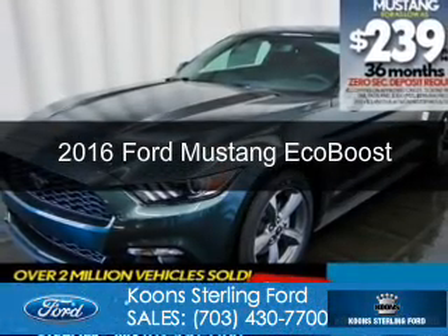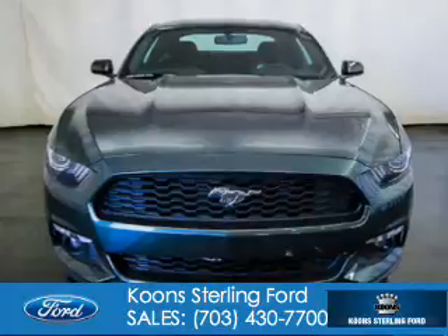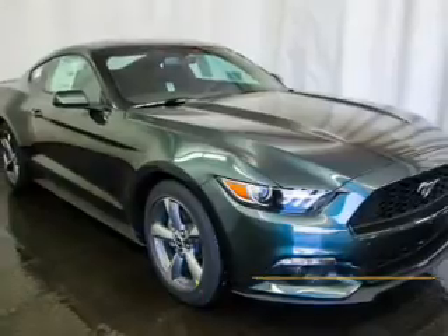This is a new 2016 Ford Mustang. It's powered by rear wheel drive, a 2.3 liter four cylinder engine and a six speed manual transmission.